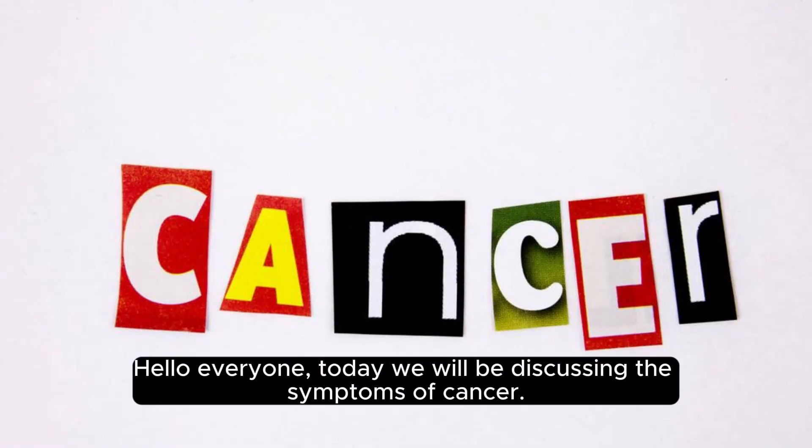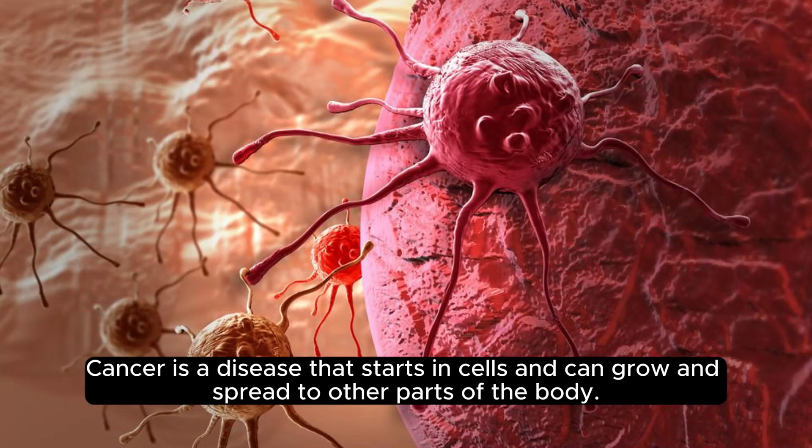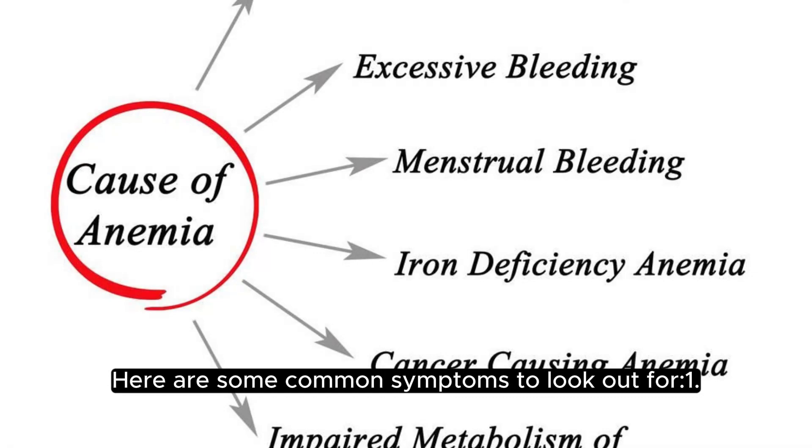Hello everyone, today we will be discussing the symptoms of cancer. Cancer is a disease that starts in cells and can grow and spread to other parts of the body. Here are some common symptoms to look out for.